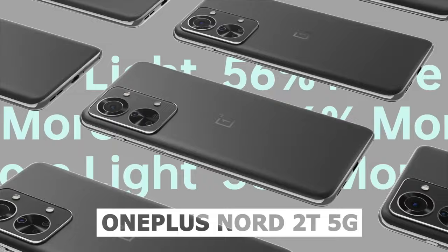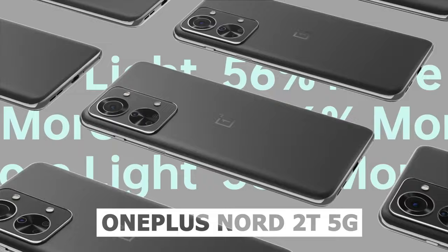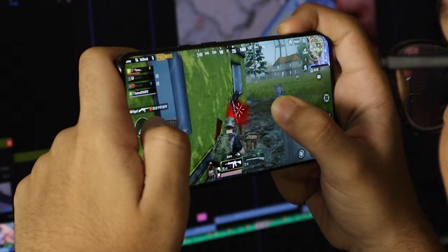At number 5, the OnePlus Nord 2T 5G. This phone comes with a MediaTek Dimensity 1300. Some people have doubts about MediaTek processors, but I will tell you that this processor can handle any game in high-end settings very easily.